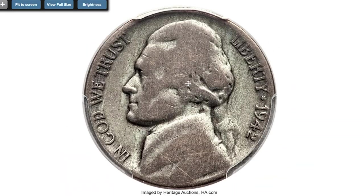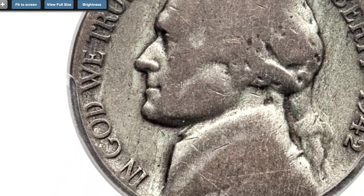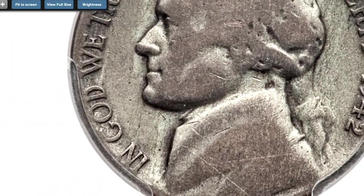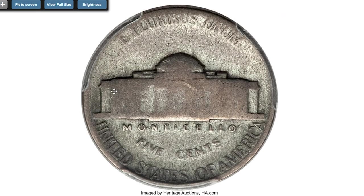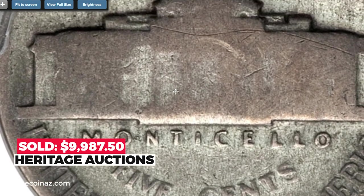This is an extremely rare transitional error. While 1943-dated cents struck on copper planchets bring spectacular prices, similar wartime wrong-alloy transitional errors on Jefferson Nickels are significantly rare as well. The present coin is struck from sans mint mark Type 1 dies, yet is struck in the silver alloy composition associated with the Type 2 design bearing a large P mint mark above Monticello. This lightly marked, cream-gray example displays wear on the motifs but the legends are fully readable, showing only slight blending. Sold on August 10, 2016 for $9,997.50 at Heritage Auctions.